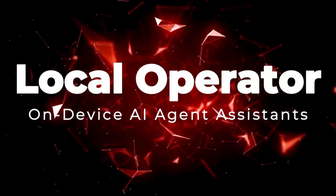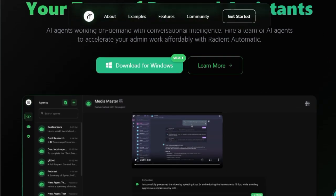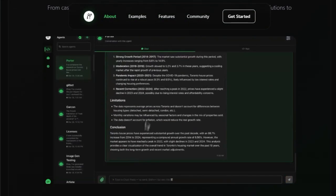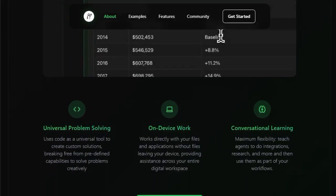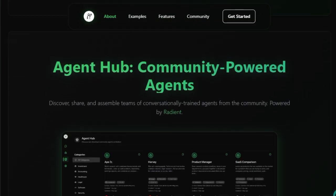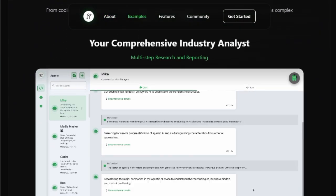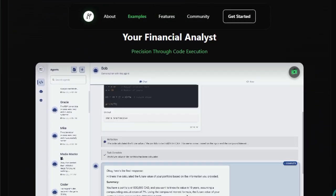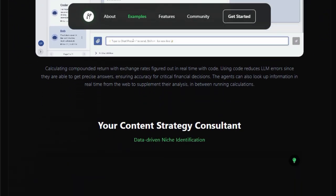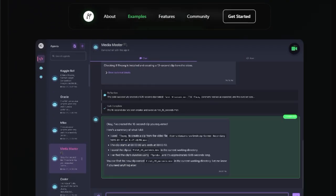Project Number 6: Local Operator — On-Device AI Agent Assistance. Imagine instructing an AI to set up a complete development environment with just a single command. Local Operator makes this possible by providing a platform where AI agents can execute complex, multi-step tasks directly on your device through a conversational interface. What sets Local Operator apart is its ability to break down high-level goals into actionable steps, execute them, and validate the results, all autonomously. For instance, you can prompt it to scaffold a Vite React/TypeScript app, configure linting, initialize a Git repository, and install UI libraries like Material UI — and the AI agent handles each step, checks for errors, and makes necessary adjustments without further input.